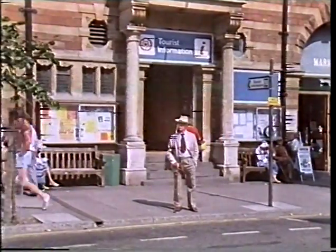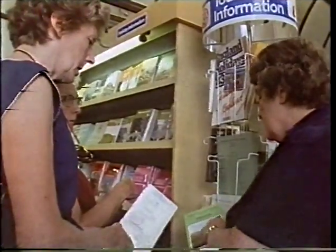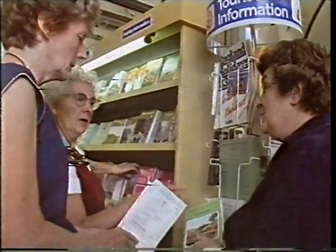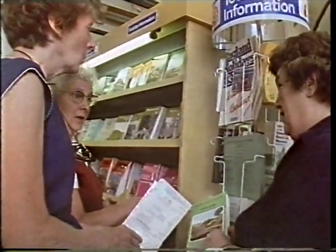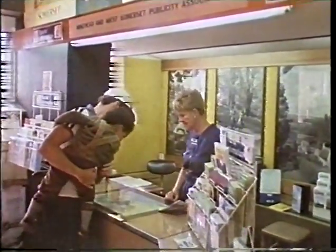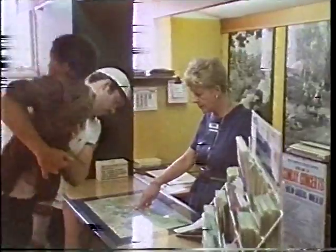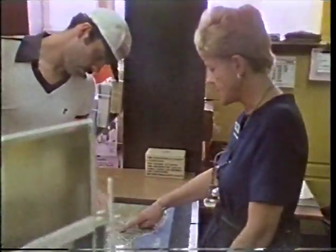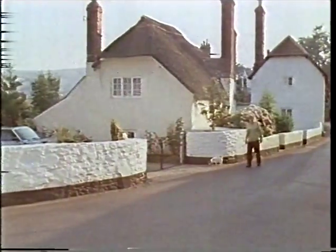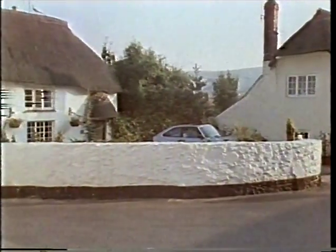During the summer months, when the town is full of holidaymakers, Mrs. Payton helps out in the local tourist information centre. Most holiday resorts have information centres where you can go and find out what there is to do and see. This part up here is the old part of Minehead. The town dates back many hundreds of years, to well before it was a seaside resort.